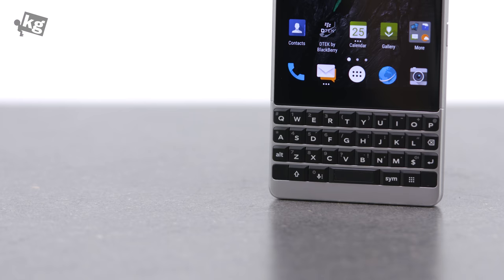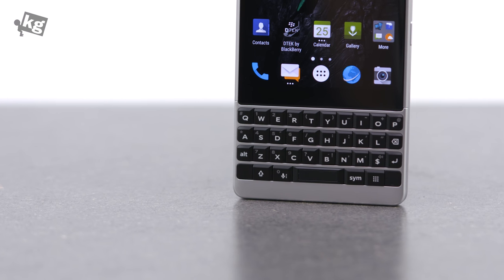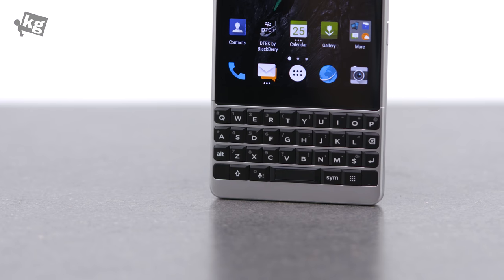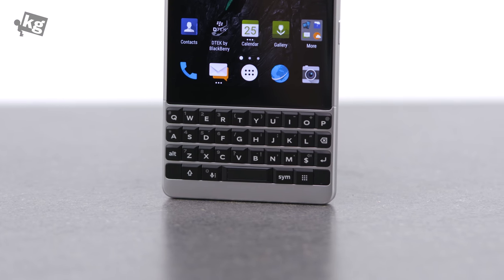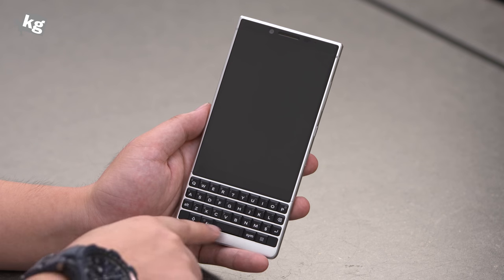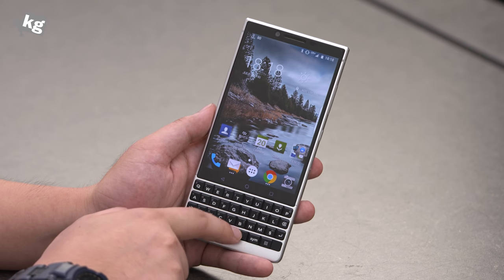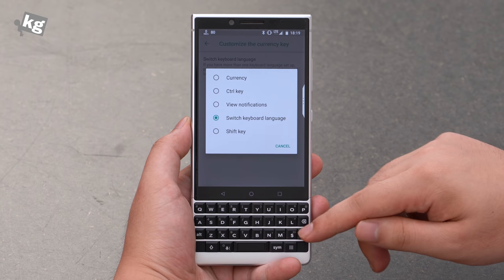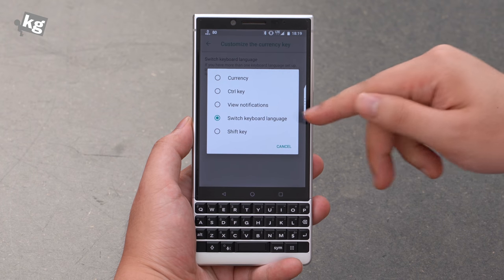Since the keyboard is the quintessential part of BlackBerry being a BlackBerry, let's talk about it first. While TCL claims the keys are 20% larger than the predecessor, the key pressure is very shallow, meaning they get pressed way too easily. I do like the fingerprint reader mounted on the spacebar — a very convenient position — but that spacebar actually wiggles around and makes a weird noise. You can customize the currency key into currency, control, view, notification, switch keyboard language, or the shift key.